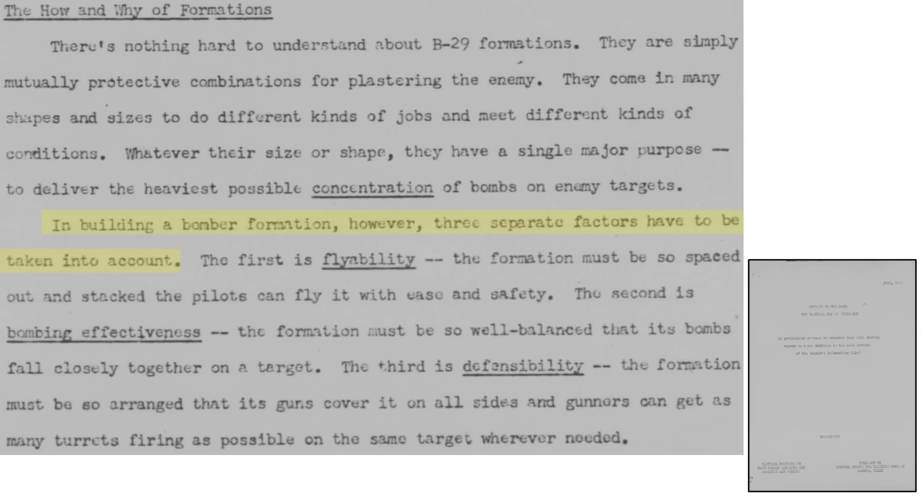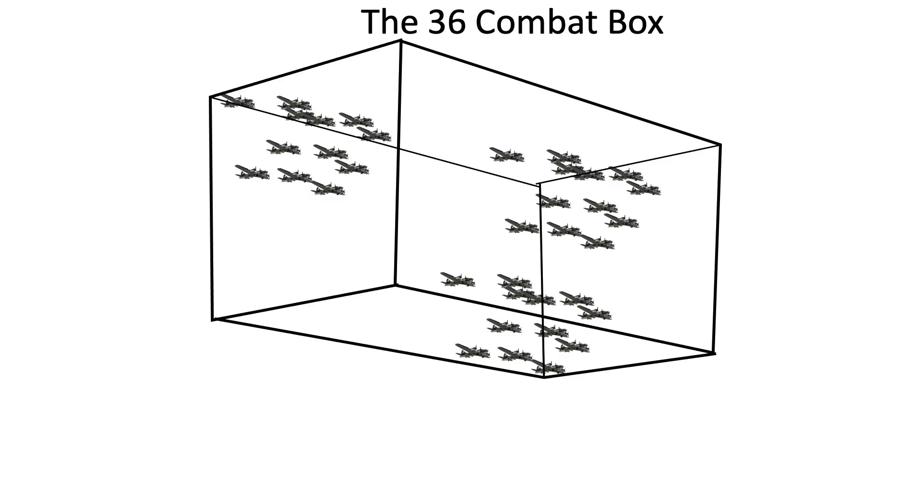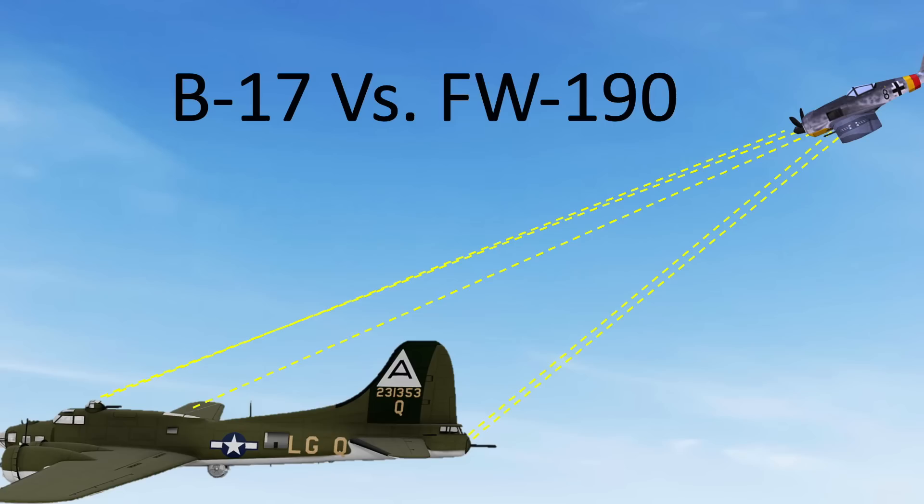Planes are arranged in formation to ease flyability, allow pilots to fly safely in their formation position, deliver bombs on target as accurately as possible, and allow the maximum amount of formation zonal gun coverage. The best formation to defend against fighters would stack bombers one on top of each other, but bombs cannot be released in this configuration and it would be difficult to fly. If a plane falls out of formation, it loses the mutual firepower protection provided and becomes a straggler. On some missions, 50% of bomber losses were stragglers, as highlighted in a 1945 8th Air Force Tactical Development document.